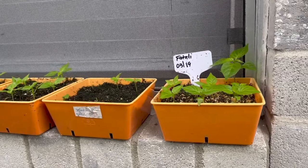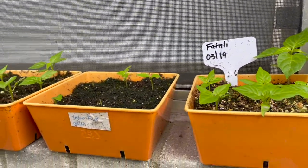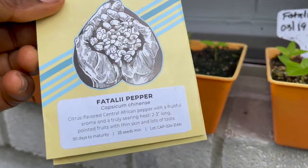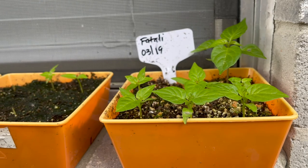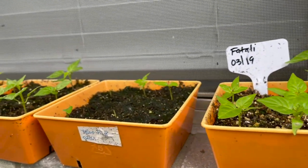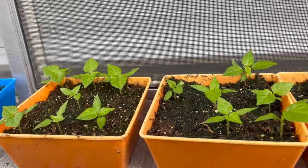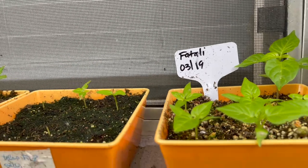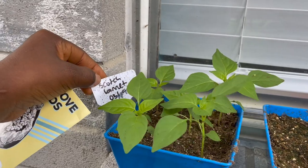What I have on the windowsill here in the orange container is fatali peppers. They are a super hot pepper — capsicum chinense — so these have heat as well as aroma. I am growing them because of that aroma. They are originally from the Central African Republic. They had a very high germination rate. I planted them on the 19th of March and today is the 22nd of April, so these are about a month old. And then over here we have scotch bonnet peppers.